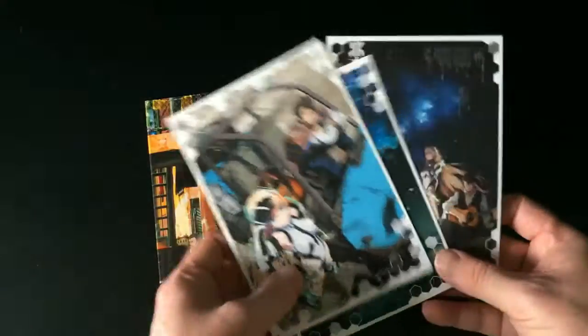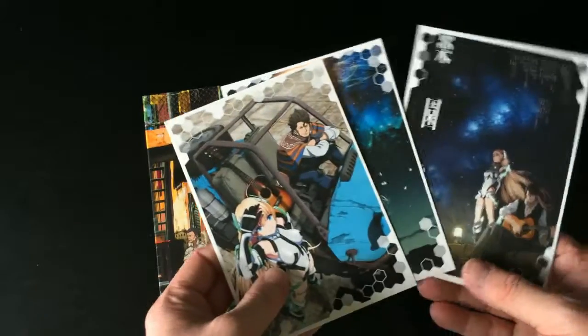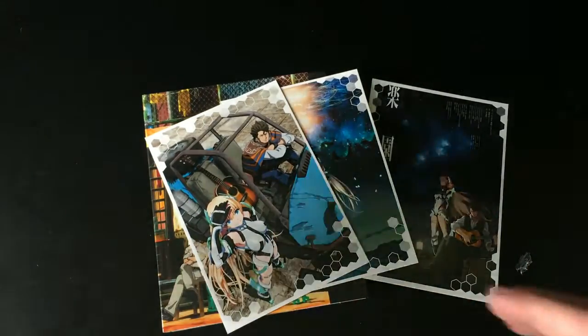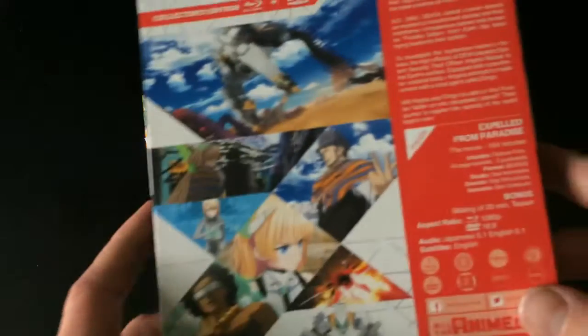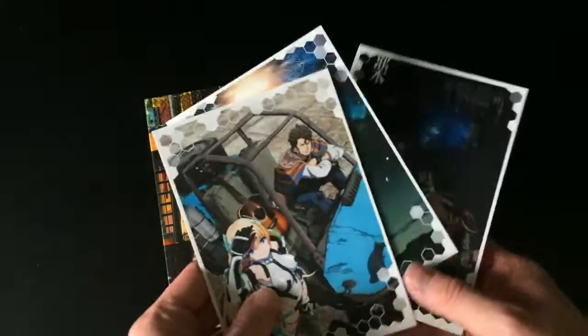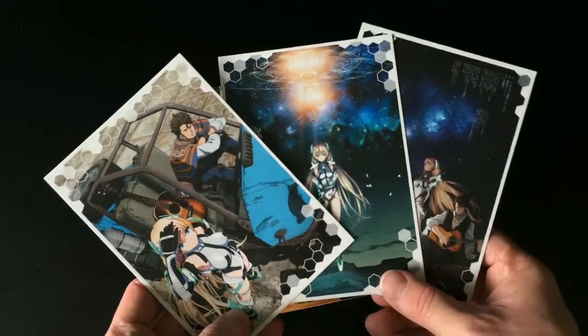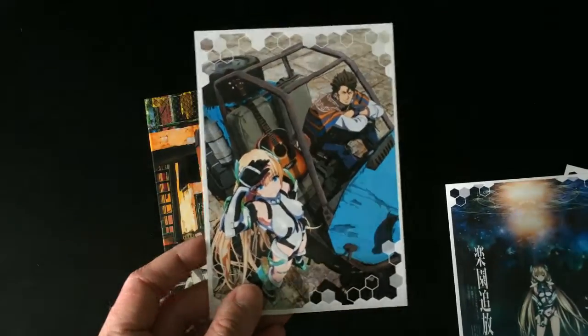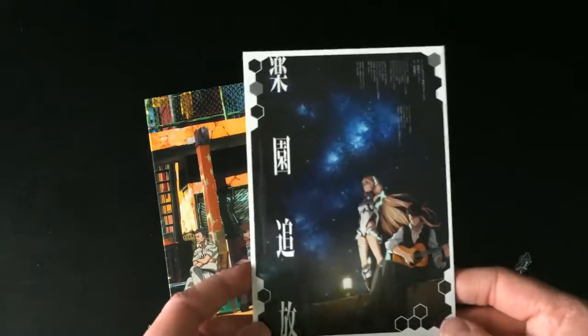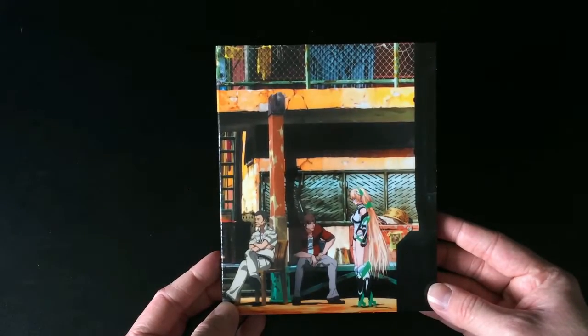Moving that aside, we then have three pieces of postcards or art cards, each featuring different key artwork. For some reason I thought there were going to be four but there are only three, as it says on the back of the box. They look nice and pretty cool, but I don't think I'll be sending them to anybody. I don't mind art cards being included with collector sets, but I do wonder — does anybody actually write on them and post them? Leave a comment below, I'd like to know!